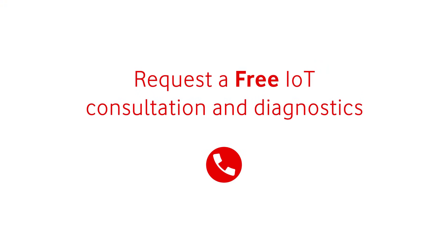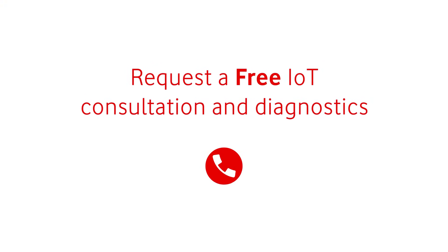Turn to us for a free IoT consultation and diagnostics today. Vodacom Business.